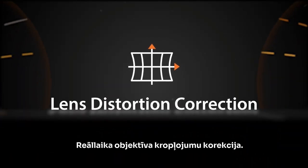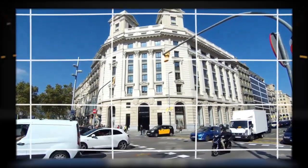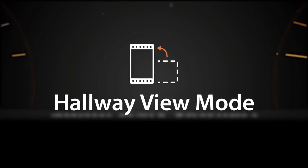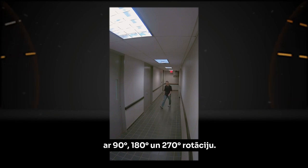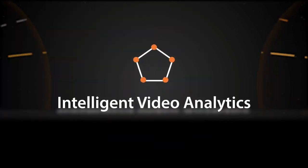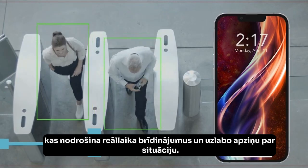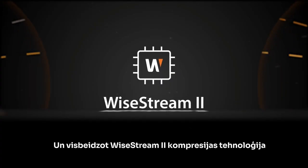Features also include real-time lens distortion correction, hallway view mode with 90, 180, and 270 degrees of rotation, a license-free intelligent video analytics suite to provide real-time alerts and increase situational awareness, and Wyzstream 2 compression technology.